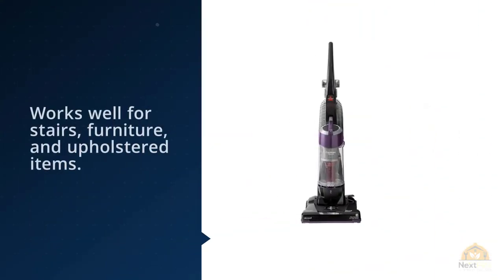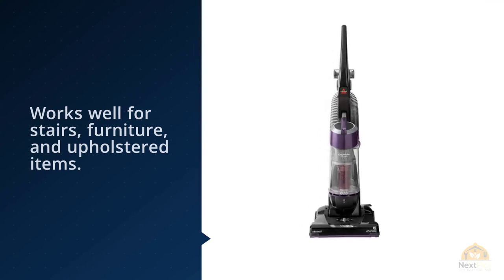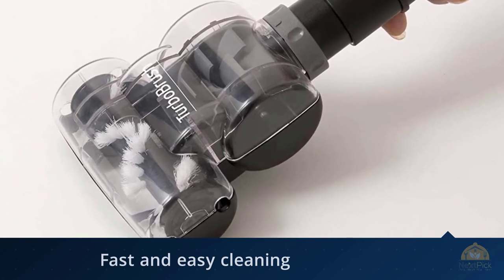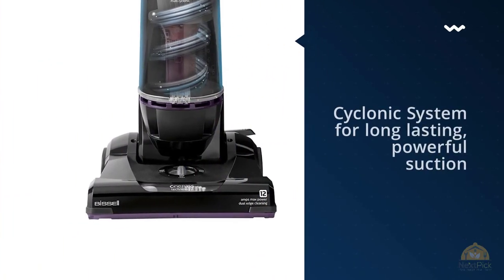It also comes with a turbo brush tool that works well for stairs, furniture, and upholstered items. The dirt tank is easy to empty and the foam tank filter is washable. Customers who purchased this vacuum were mostly satisfied with its performance. Many have said it's easy to use and gets the job done well, especially for the price.